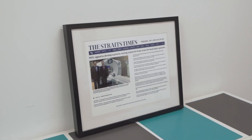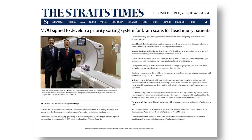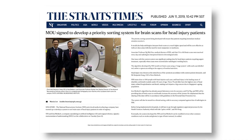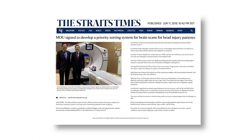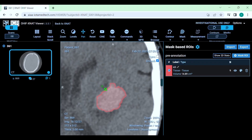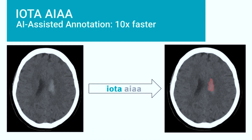To make early diagnosis more accessible for healthcare practitioners and patients and to accelerate the development of our AI products, we developed our AI-assisted annotation platform called IOTA AIAA. This platform is available to be deployed in a healthcare cloud and it can speed up AI product development and annotation by up to 10 times.